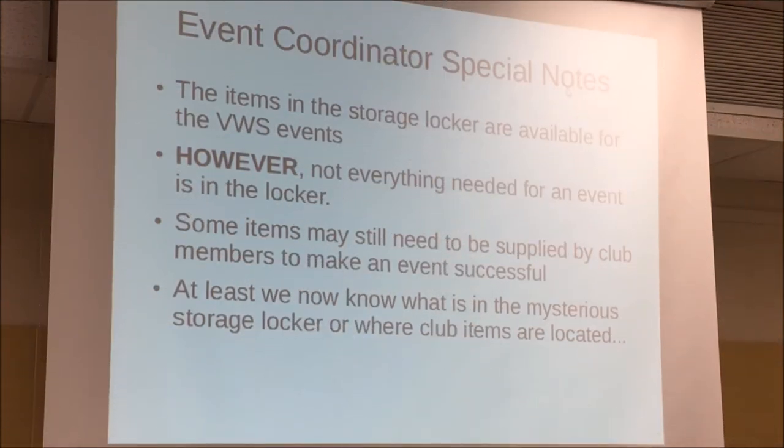Just be aware that all the items are available for BWS events. However, not everything needed for an event is in the storage locker — some items may still need to be supplied by club members. In particular, for field day we have enough radio equipment to maybe set up one or two stations, but we usually set up for five. That means club members are encouraged to bring their own equipment to exercise their field activities. It really isn't intended for us to be providing everything for everything. At least now we know what's in the storage locker, and I'm trying to help event coordinators so they'll know exactly what they have when an event comes up.